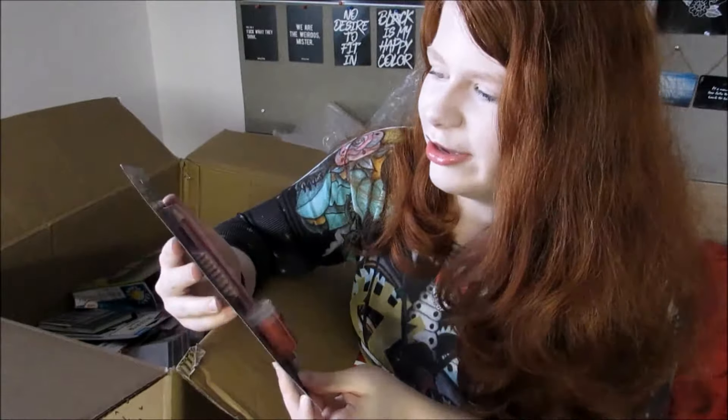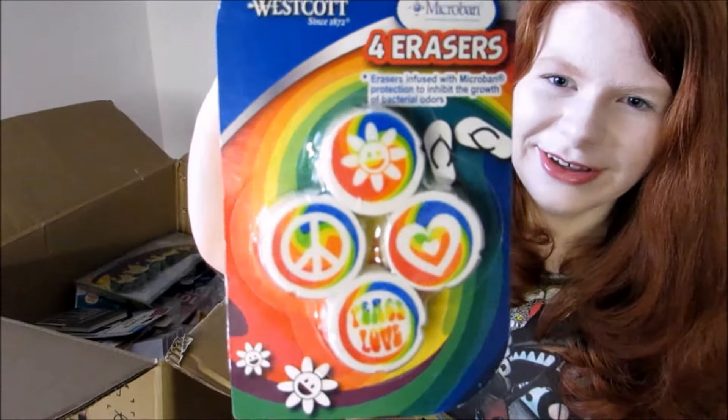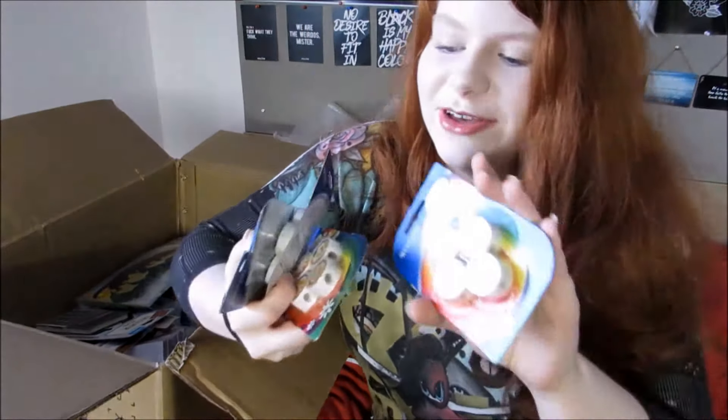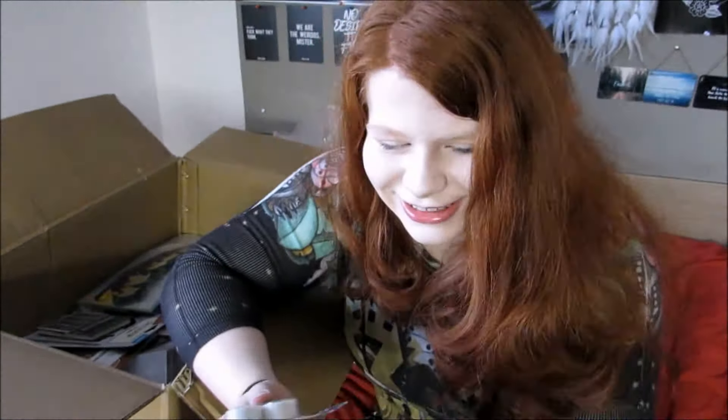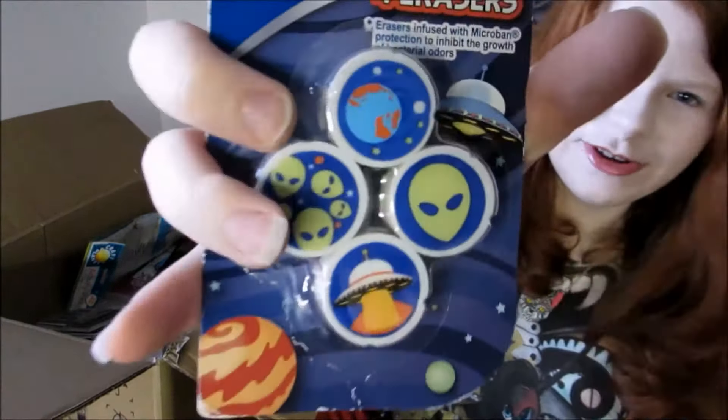We have a pencil, ruler, eraser and sharpener set, which is pretty cool — I do a lot of art so it's always handy to have these things. We have some really cute erasers, I really like these. We've also got different types: five packets of these erasers and then five packs of alien erasers, which is pretty cool.